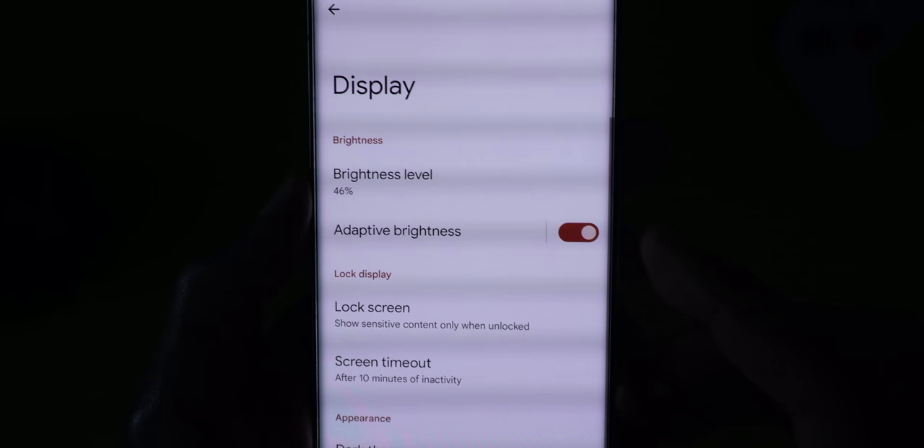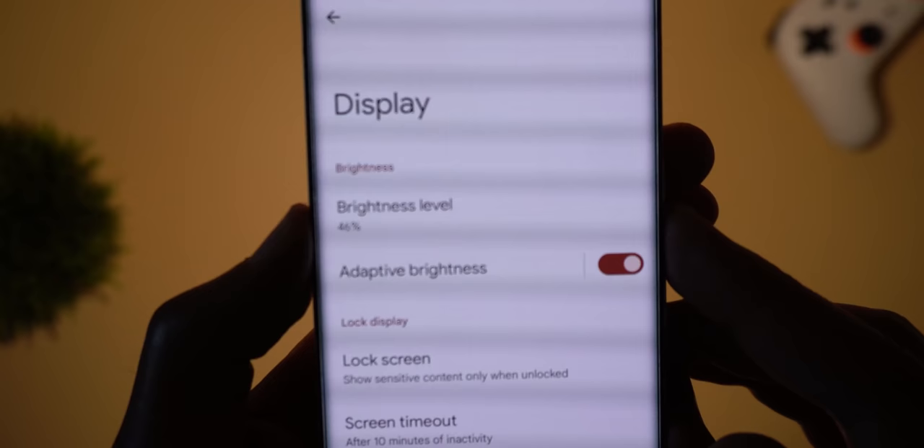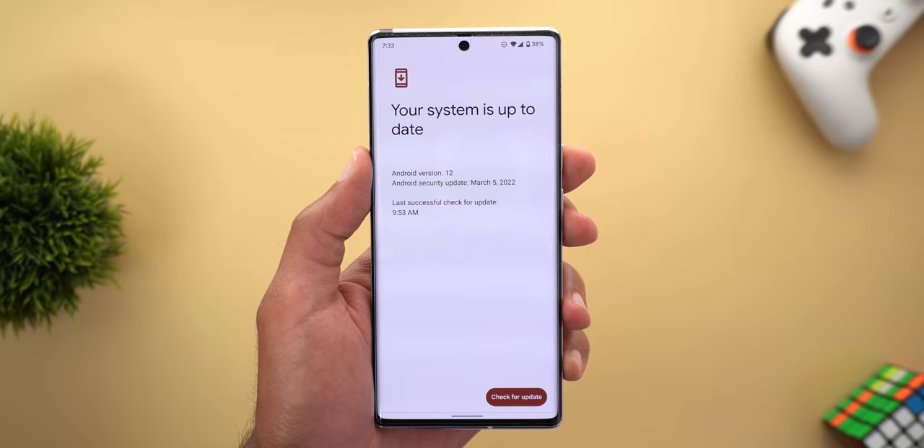I turned off all the lights around me and as you can see, adaptive brightness is activated and the brightness level is at 46 percent. Let's turn on the flashlight and monitor the brightness level — as you see it's still 46 percent and it didn't change. When I turn it off again it's still at 46. So I'm glad that Google fixed this issue.